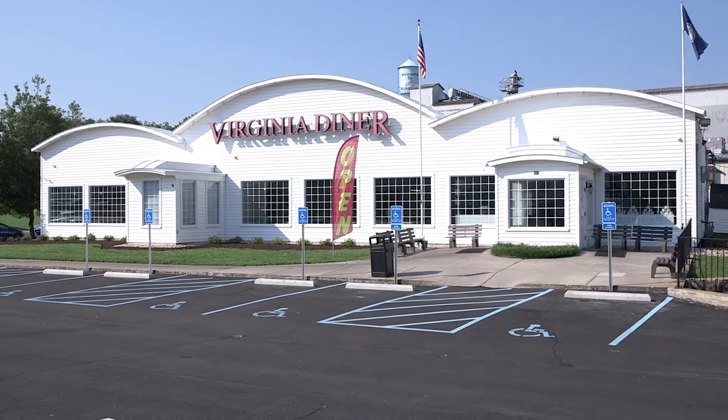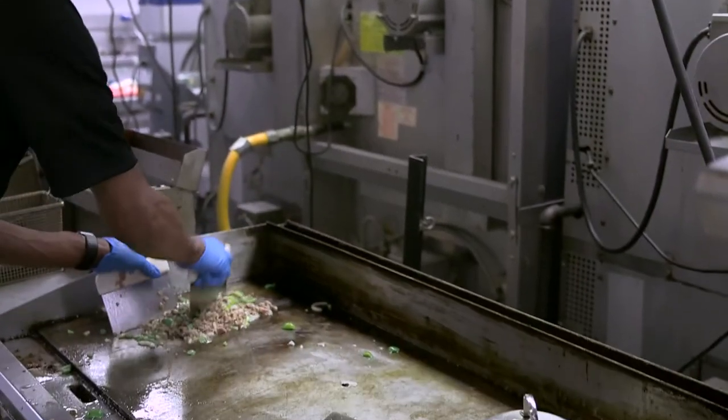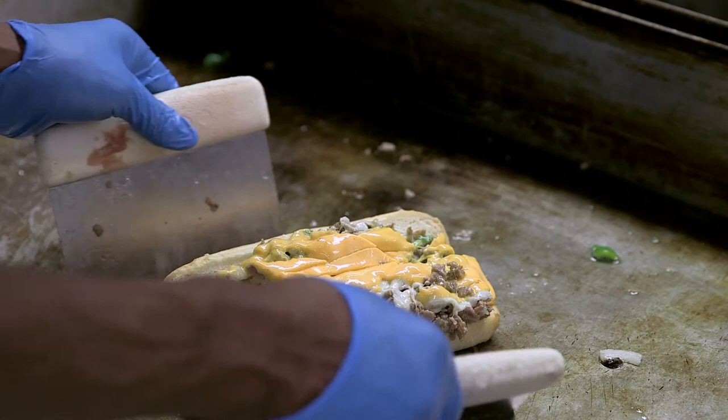We've been here since 1929. We see a lot of travelers during the summer months. High volume restaurant — we get about 220,000 guests come in per year.